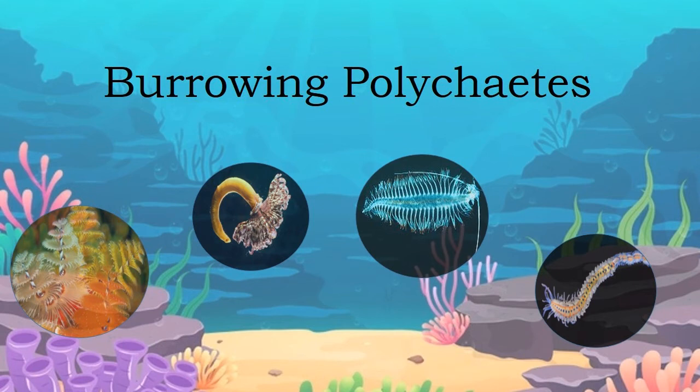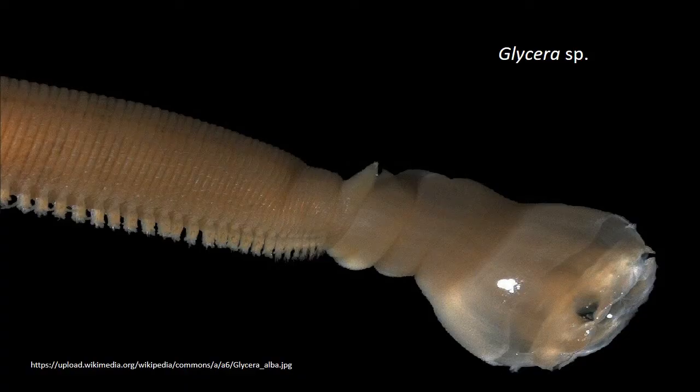Longitudinal muscles are better developed than circular muscles. The septa are reduced in crawling and swimming polychaetes. The third type are burrowing polychaetes. Many polychaetes such as Glycera, Ophelia and Capitella are adapted for burrowing in the sand, just like earthworms.